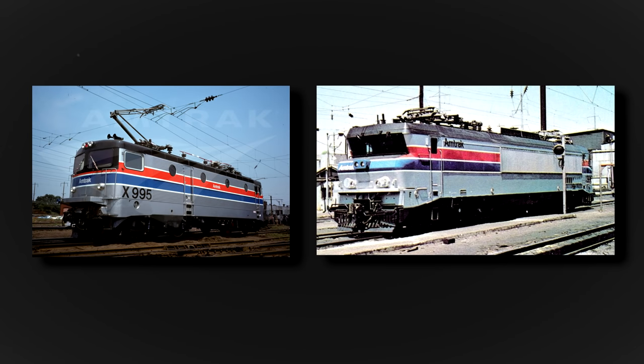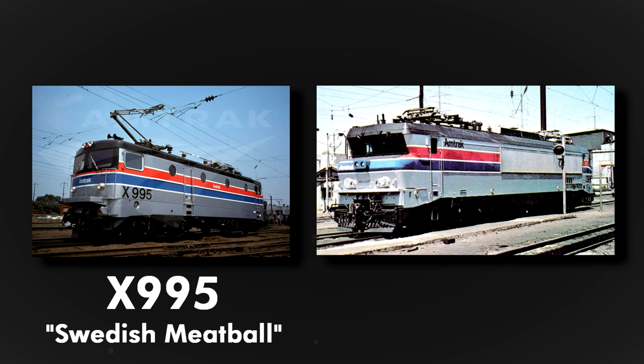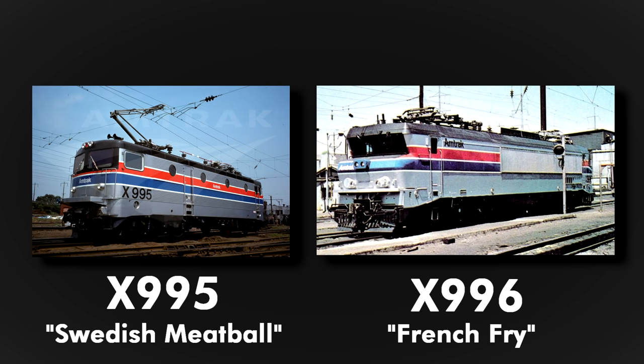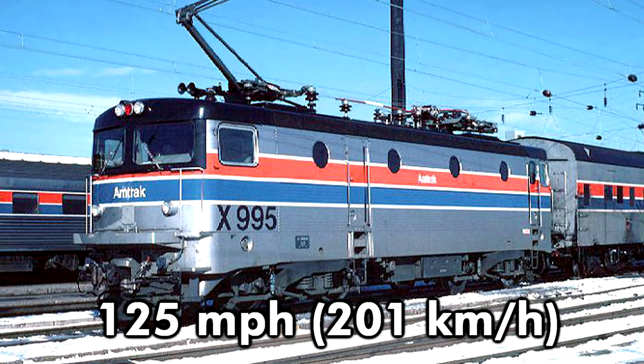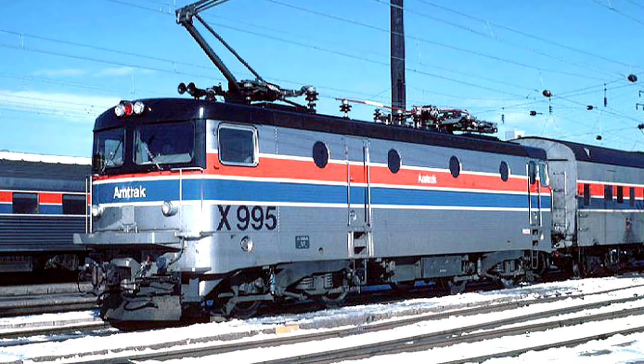These locomotives were given American modifications like a bell, cab signals, American-style couplings, painted into Amtrak colors, and given new designations. The RC4, or X995, was nicknamed Swedish Meatball, and the CC21000, or X996, was the French Fry. They performed trial runs with test and revenue trains up to 125 miles per hour in the Northeast Corridor between 1976 and '77.